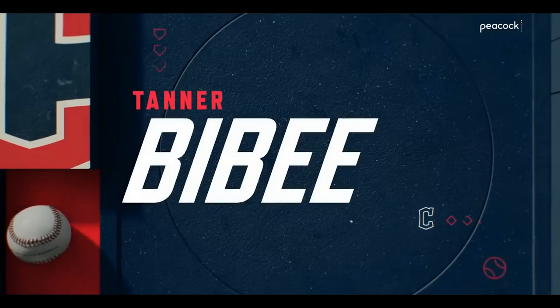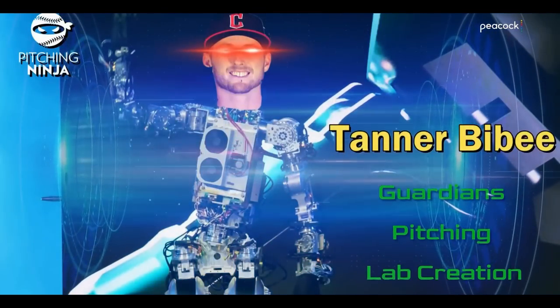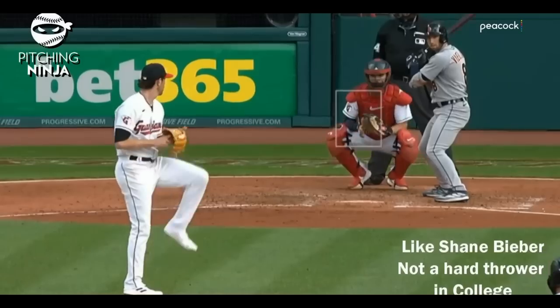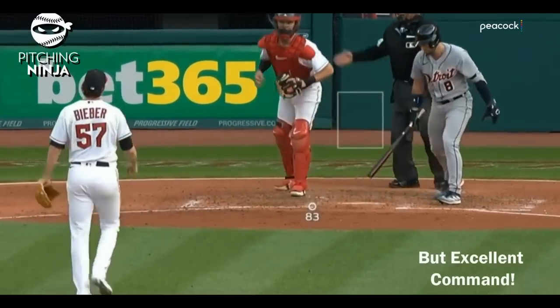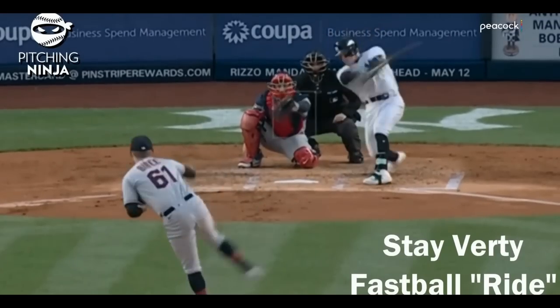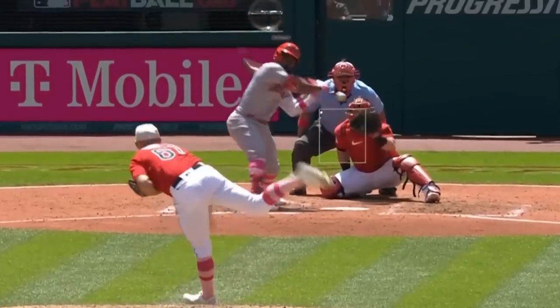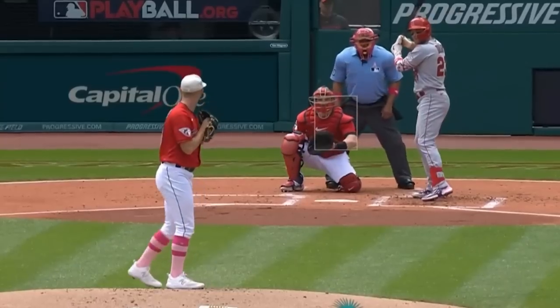Ninja, great to see you once again. We've got a lot to get to, so let's just start with Tanner Bybee — what can you tell us about him? Well, Tanner Bybee is another creation from the legendary Guardians Pitching Lab. His story kind of reminds me a little bit of Shane Bieber. He wasn't a hard thrower in college, but had plus command — now he tops out at 99 miles an hour. His key to his pitching is to stay birdie; he even has that written on his glove. Bybee's got good stuff, and I expect him to keep improving as the season goes on.